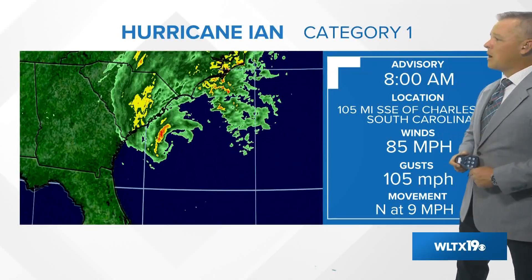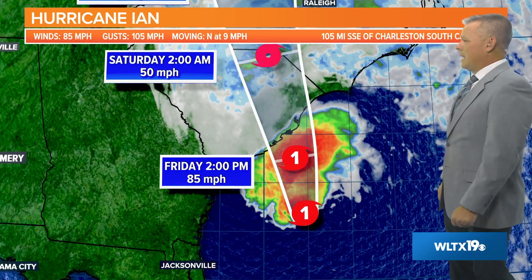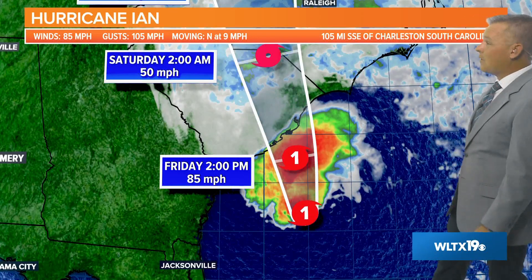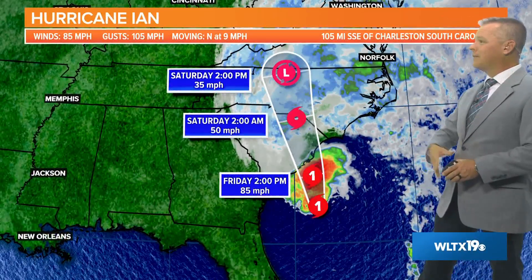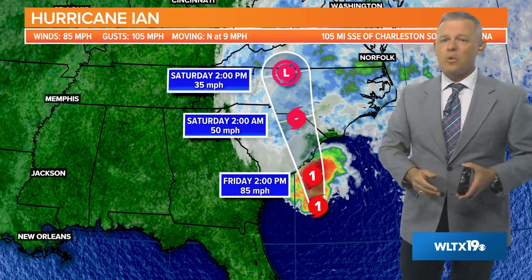Here are some of the particulars for Hurricane Ian: the 8 o'clock advisory shows winds of 85 miles per hour, 105 miles south-southeast of Charleston, moving toward the north at about 9 miles per hour. The forecast track shows Ian making landfall later this afternoon somewhere along the South Carolina coast, then quickly moving toward the north and northwest. Eventually it will lose all its tropical characteristics and our weather will be improving later this evening and tonight.